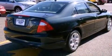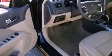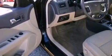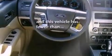Its top features include a power driver's seat, cruise control, full power accessories, a six-speaker audio system, a double wishbone independent front suspension, four-wheel independent suspension, 17 inch wheels, a low tire pressure indicator, and a keyless entry system. This vehicle has fewer than 33,000 miles on the odometer.